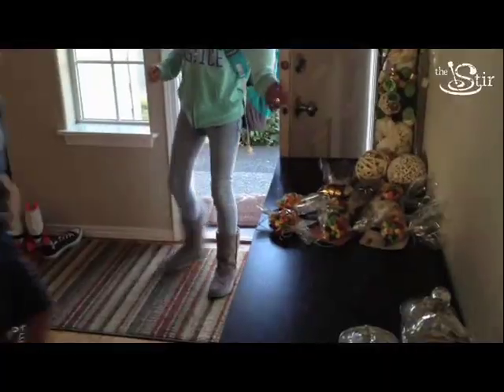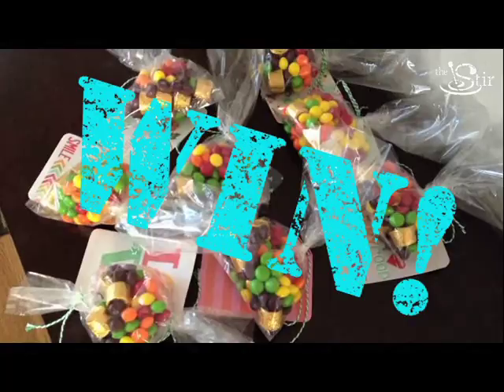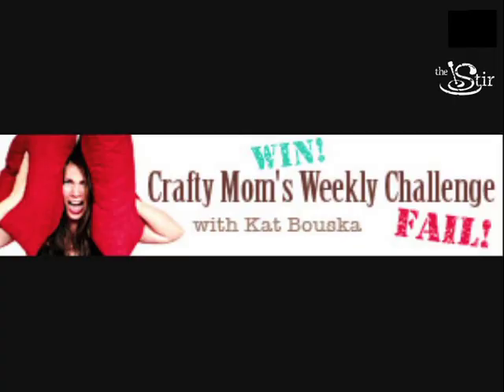Ooh, mommy! I won! Pinterest win or a Pinterest fail? Pinterest win! So that's it! Be sure to join us next week for another episode of Crafty Mom's Weekly Challenge. I'm going to save one of these bad boys for me — that's for sure.